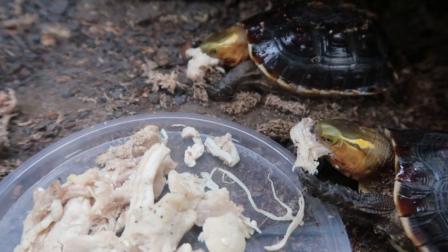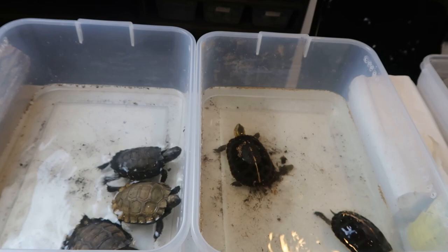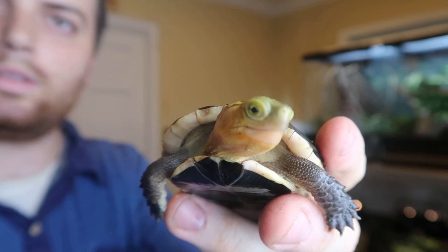If you think box turtles are cute, go ahead and like this video and subscribe right now. Here are these guys side by side — they are just the cutest turtles. Look at that expression.